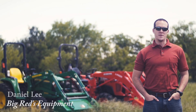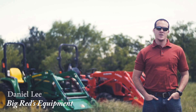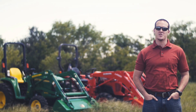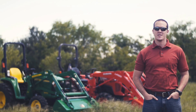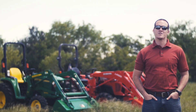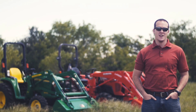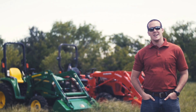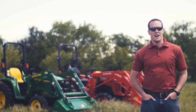Hi, I'm Daniel of Big Reds Equipment. Last week we challenged you to dare to compare some of the top tractor brands in the industry to the Branson Tractor. This week at Big Reds I have a couple of the most popular green and orange compact tractors out there: the John Deere 3038E and the Kubota L3901.